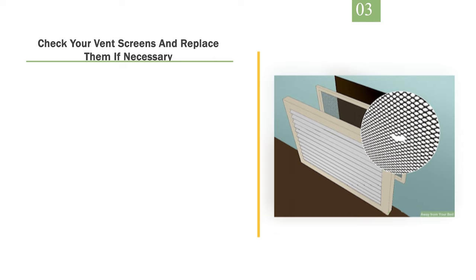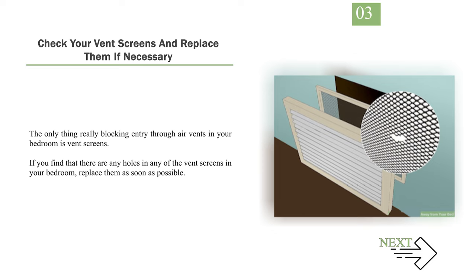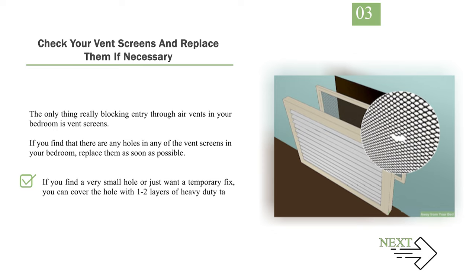Number 3: Check your vent screens and replace them if necessary. The only thing really blocking entry through air vents in your bedroom is vent screens. If you find that there are any holes in any of the vent screens in your bedroom, replace them as soon as possible. If you find a very small hole or just want a temporary fix, you can cover the hole with 1–2 layers of heavy-duty tape, such as duct tape.